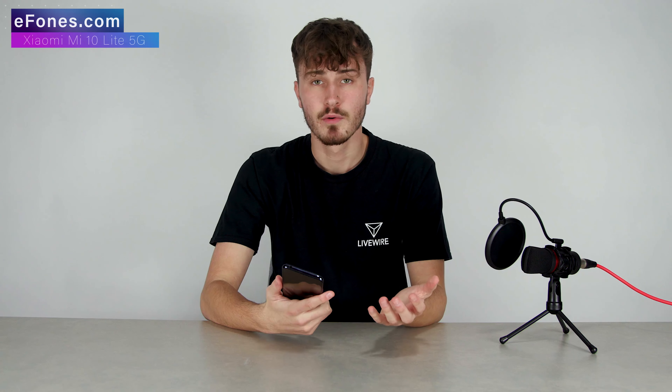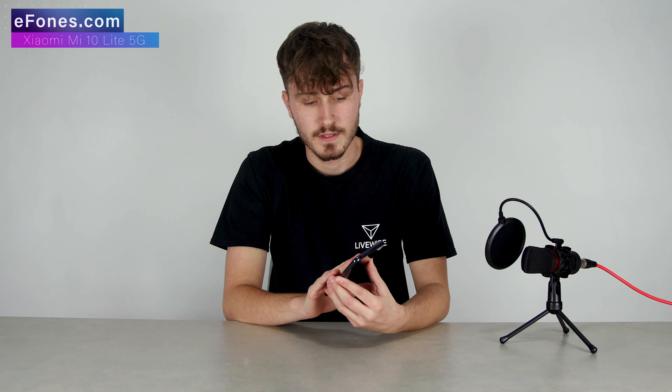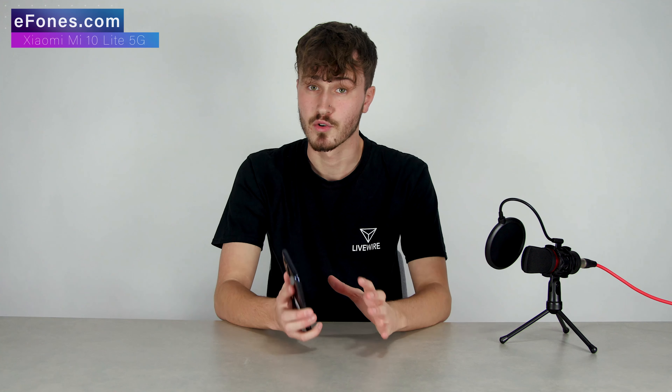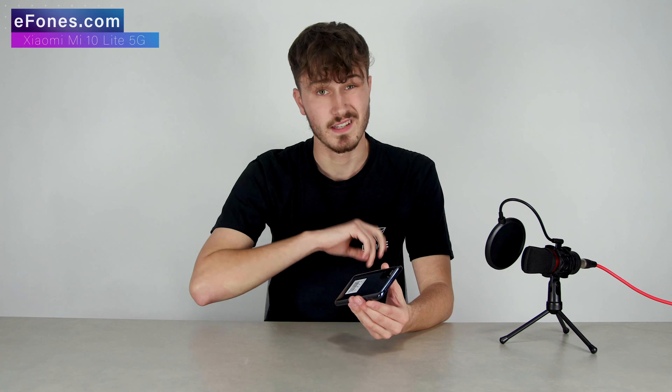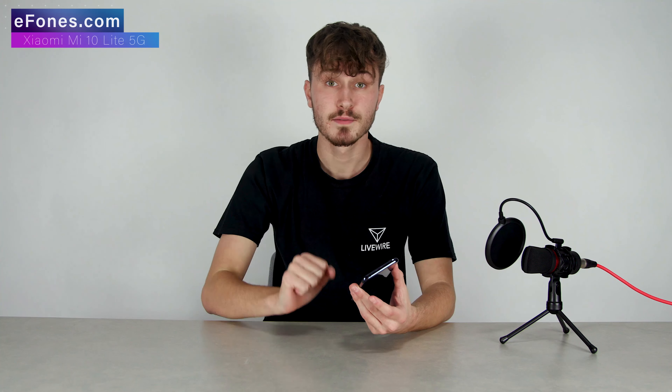Today I've got the Xiaomi Mi 10 Lite 5G here and this is our one week later review. We're going to do a Geekbench benchmark test, some mobile gaming, and some camera tests to show you what this phone can do. I'll also provide my personal opinion after having played around with it for about a week. This phone is basically a very good phone for the price — for £279 you're getting an incredible device with some great specs, up there with some flagships but at a much lower price.